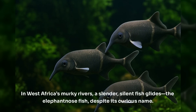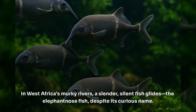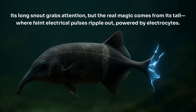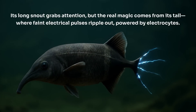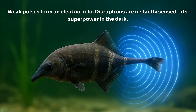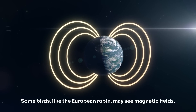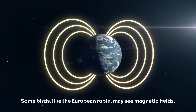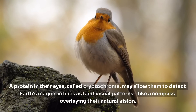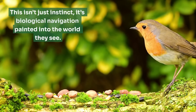In West Africa's murky rivers, a slender, silent fish glides — the elephant-nose fish. Its long snout grabs attention, but the real magic comes from its tail, where faint electrical pulses ripple out, powered by electrocytes. Weak pulses form an electric field; disruptions are instantly sensed — its superpower in the dark. Some birds, like the European robin, may see magnetic fields. A protein in their eyes called cryptochrome may allow them to detect Earth's magnetic lines as faint visual patterns, like a compass overlaying their natural vision. This isn't just instinct — it's biological navigation painted into the world they see.